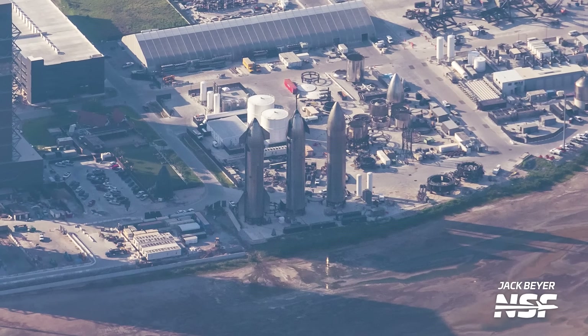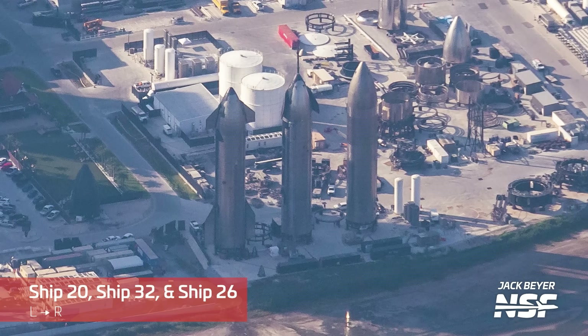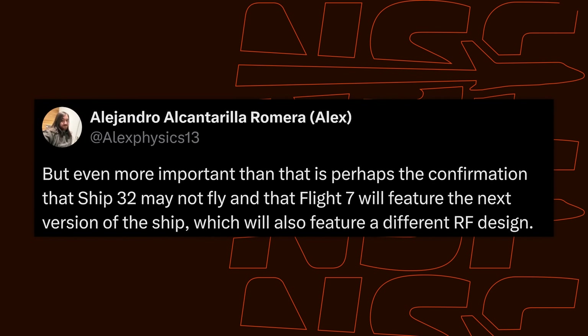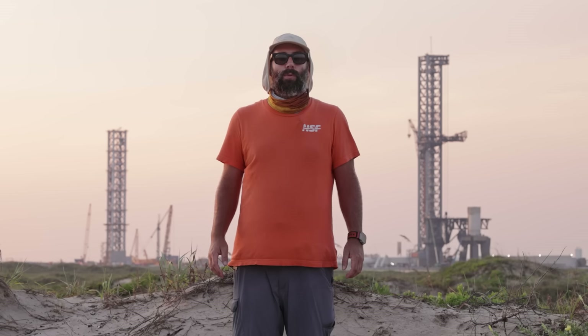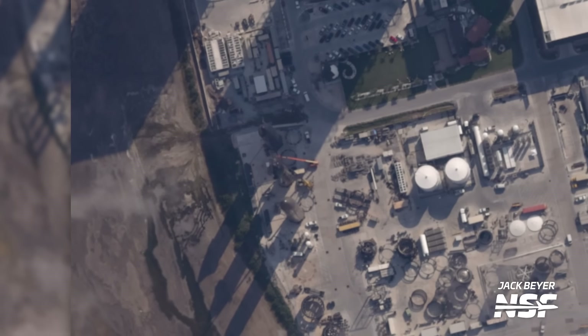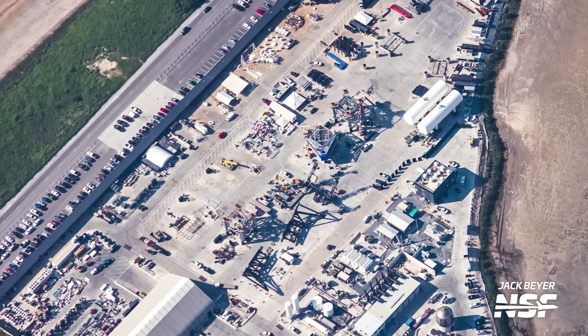Now let's move over to the Sanchez lot, where a lot of interesting things have happened this week. Over at the north end is the famous Rocket Garden, and believe it or not, Ship 32 has received some attention for the first time in about six months. This vehicle completed stacking all the way back in January and was moved to the garden in an incomplete state. We've learned that Flight 7 will debut the upcoming version 2 of Starship, which means Ship 32 won't be flown. It was pretty interesting to see lifts up on Ship 32 during our flyover — perhaps for inspections, or maybe they're getting ready to scrap it.